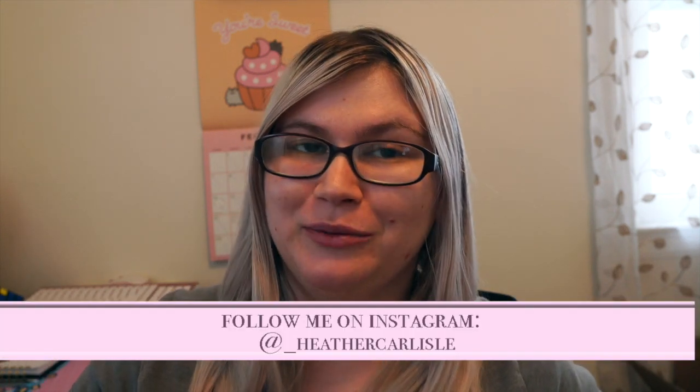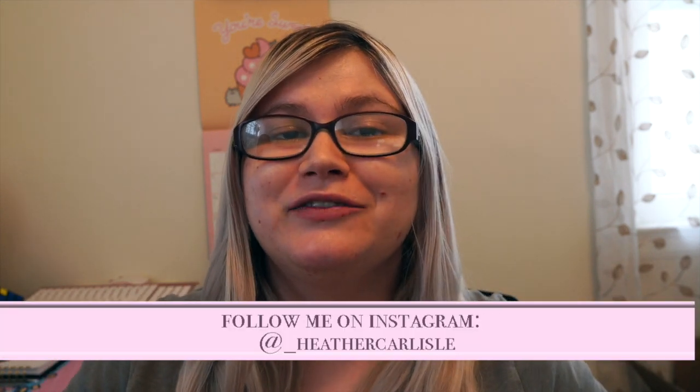Hello everyone and welcome back to my channel. In today's video I'm doing a huge Amazon haul. I have no idea how much I spent because this is over the course of the entire month of February, but I got tons of amazing things I want to share with you. I also have a home goods haul and a Grove Collaborative haul. So the first thing I'm going to be tackling is all of the stuff from Amazon.